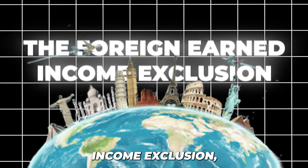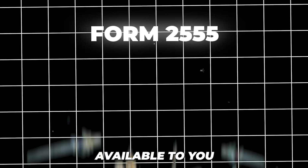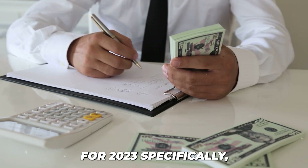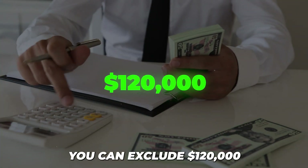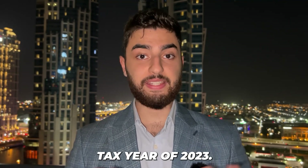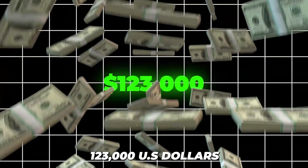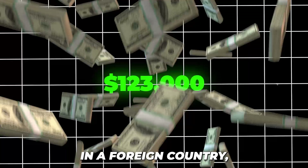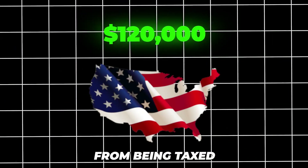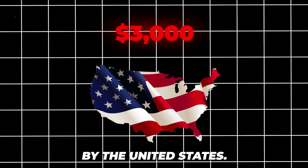The Foreign Earned Income Exclusion, also known as Form 2555, is the largest tax advantage available to you as a United States expat. If applied for 2023 specifically, you can exclude $120,000 of foreign earnings from your income tax. For example, if you earned $123,000 of foreign income in a foreign country, you can exclude $120,000 from being taxed by the United States, where only $3,000 will be taxed.